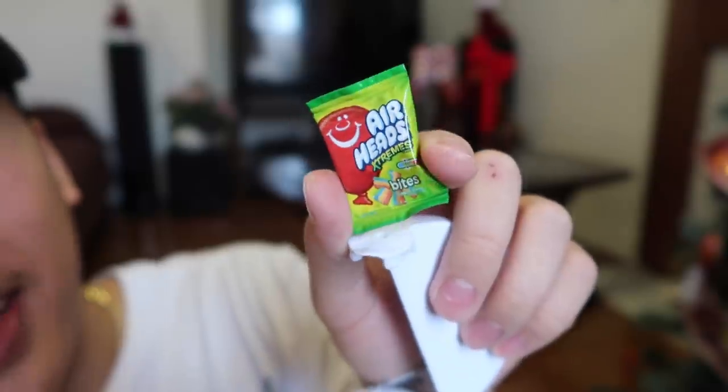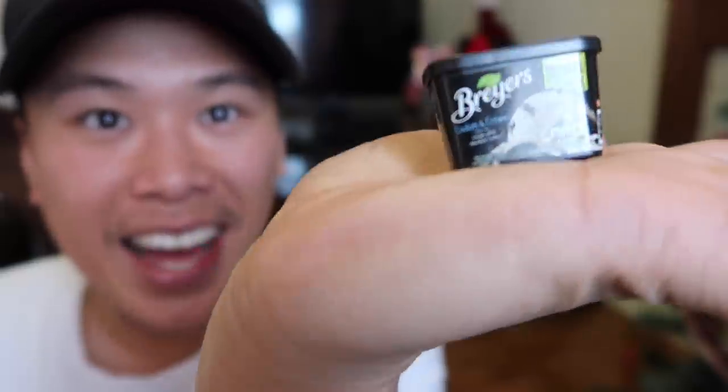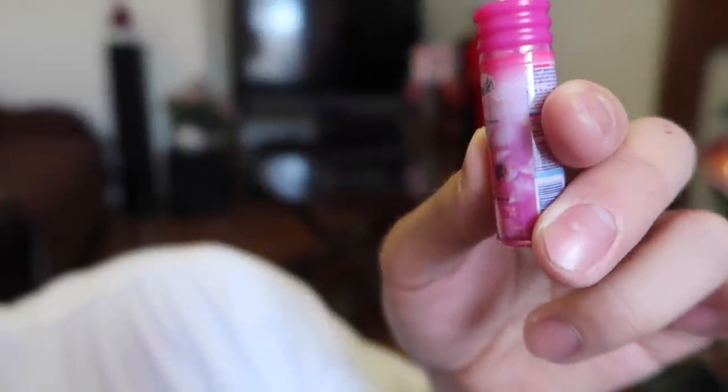On to number three. We got another beef stew by Dinty Moore. Next is a Dove nourishing body wash — I believe I have this one already. Airheads Extreme — I like the packaging, very colorful. We got Breyers cookies and cream ice cream — how cute is this sitting on my hand? I think that's a new item, bringing us to four total. Last but not least, another new item I've never seen before: Skinmate moisturizing cream. Mini brand number four — we're due for a gold, it's been a while.